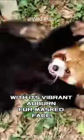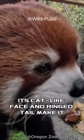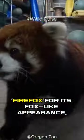Meet the red panda, nature's living artwork. With its vibrant auburn fur, masked face, and bushy tail, this small arboreal mammal is a visual feast. Its cat-like face and ring tail make it an icon of cuteness, earning the nickname firefox for its fox-like appearance.